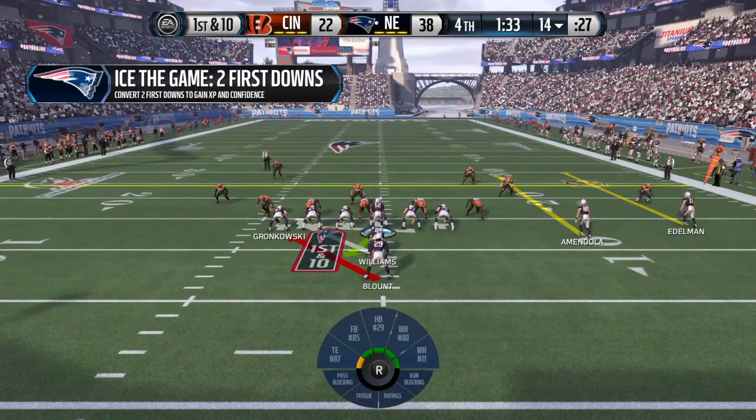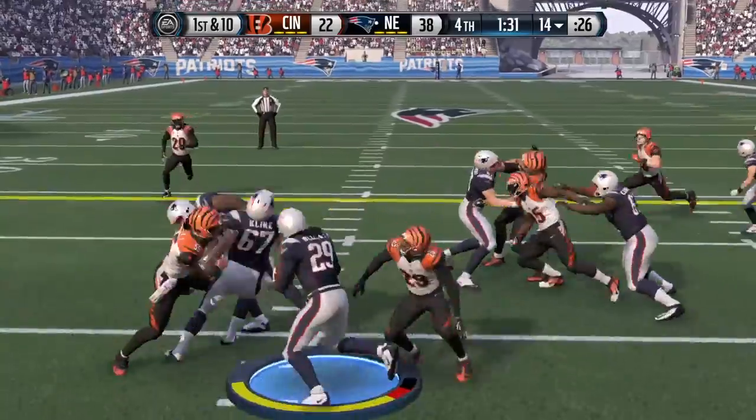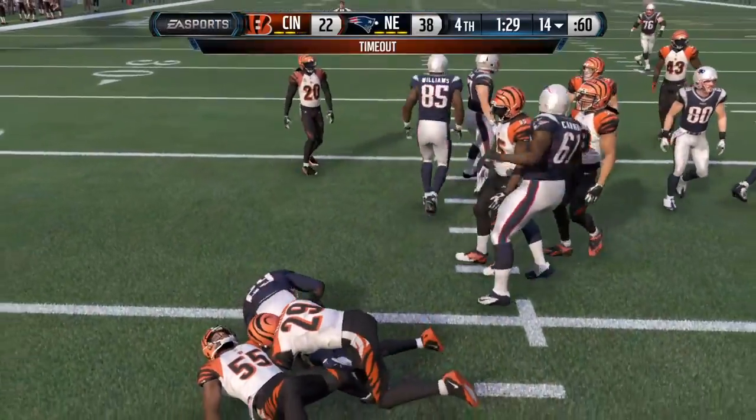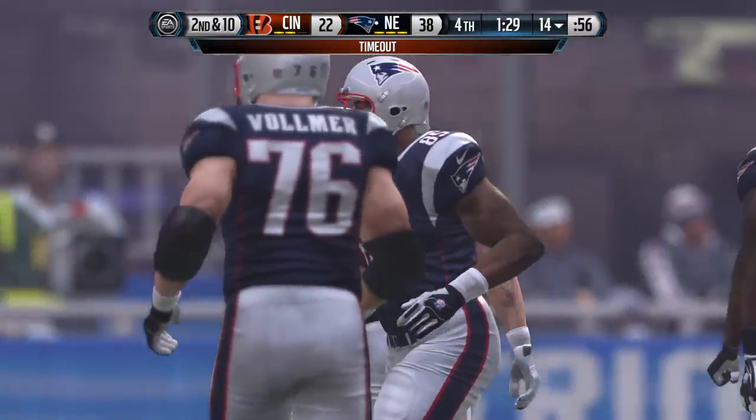Williams is a tight end but lined up in the backfield for this play. He gets the handoff, and the ball is in on the tackle. The Bengals are going to burn the first of their three timeouts right here.